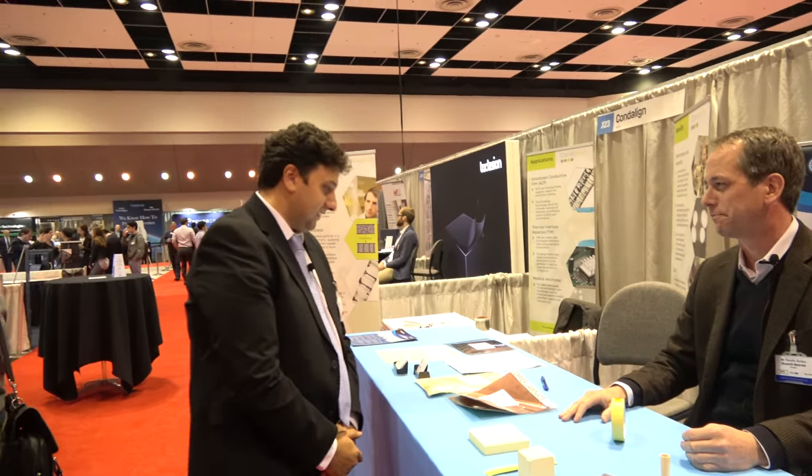Great, Tim, thank you. What do you think of the IDTechEx show? We've really enjoyed it — it's been a great show for us. Very high-caliber people have come by our booth: product designers, great conversations, and some nice business contacts. Thank you for coming.